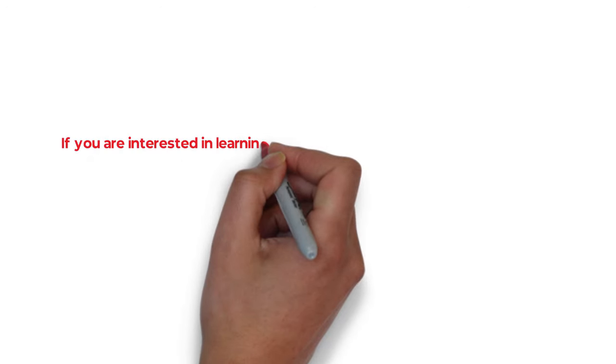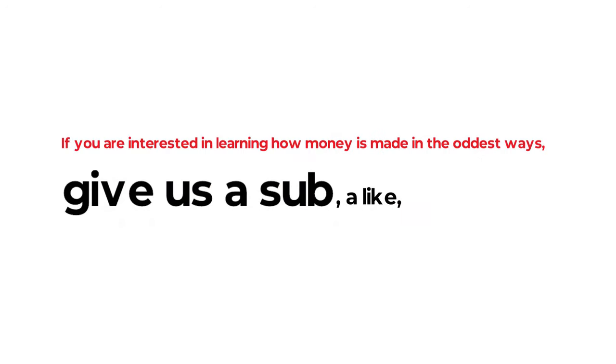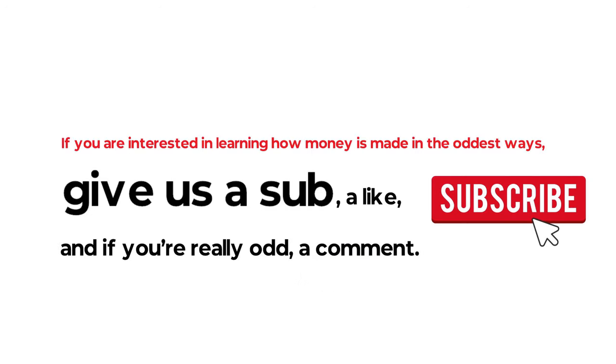If you're interested in learning how money is made in the oddest ways, give us a sub, a like, and if you're really odd, a comment. Now let's get to the dirty money.